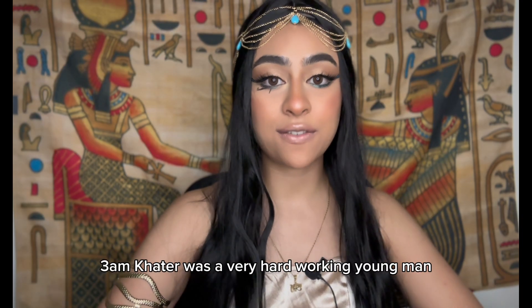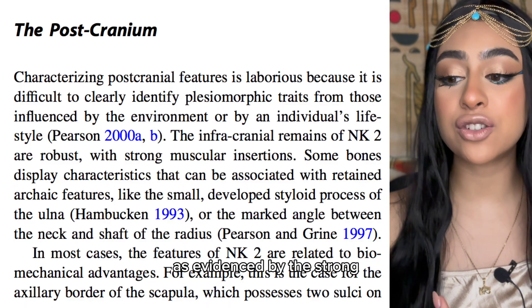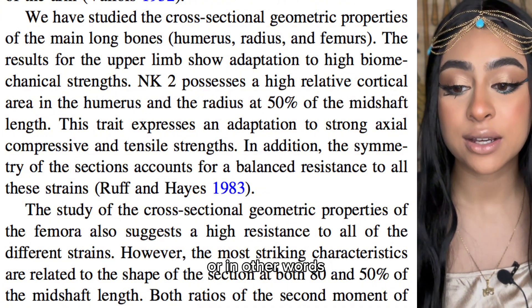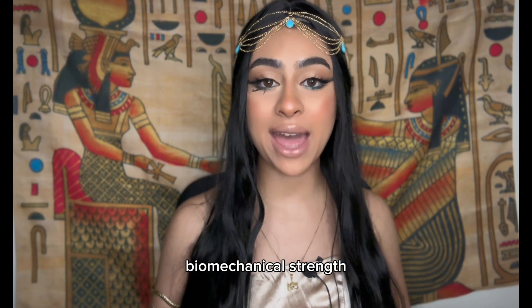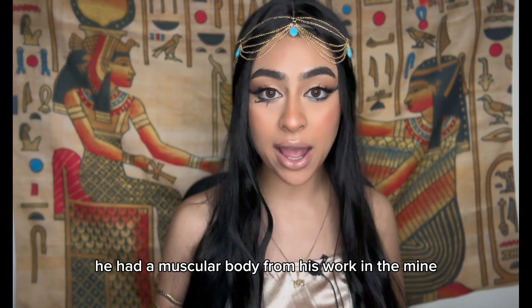Am Khatr was a very hardworking young man, as evidenced by the strong muscular insertions on his post-cranial remains — in other words, his backbone. Scientists found that his body was adapted to high biomechanical strength. He had a muscular body from his work in the mine.